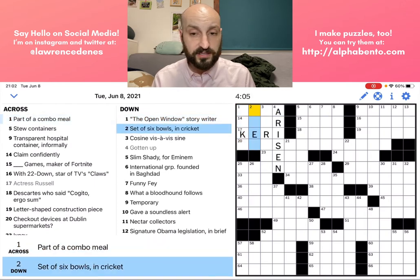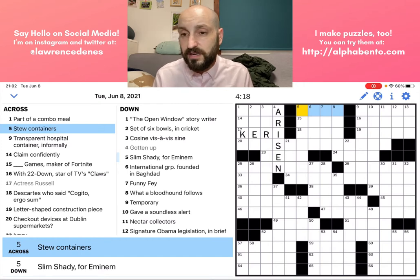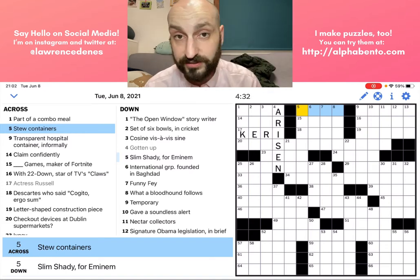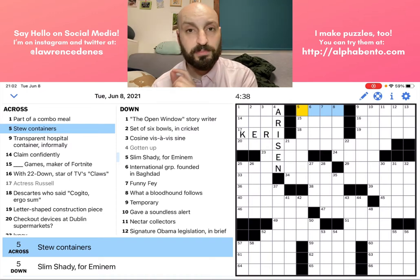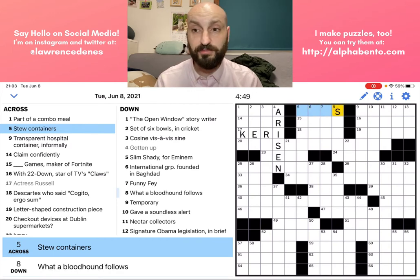I'm going to move on to the next area: 'stew containers.' This is another straightforward thing — stew container could be a pot. One thing that is very reliable that I can be confident about is the fact that in crossword puzzles, as a general rule, if the clue is plural, then the answer is a plural answer. If the clue is singular, the answer is a singular answer. Because this is 'stew containers' — plural — the answer probably ends with an S, so I can put an S in there and feel very confident about it.